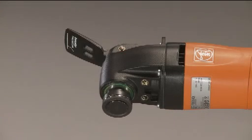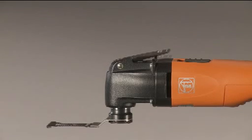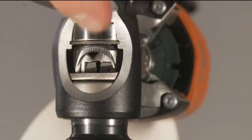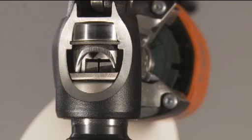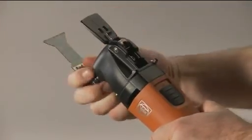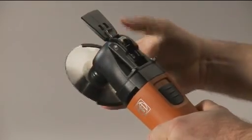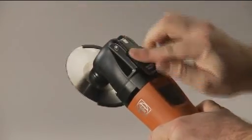The patented Quick-In quick clamping system makes convenient tool changes possible in a flash without a wrench. The tensioning element holds tools firmly in place even at the highest levels of loading with force fit and without play. You won't believe how much time you can save with the FEIN Quick-In system.